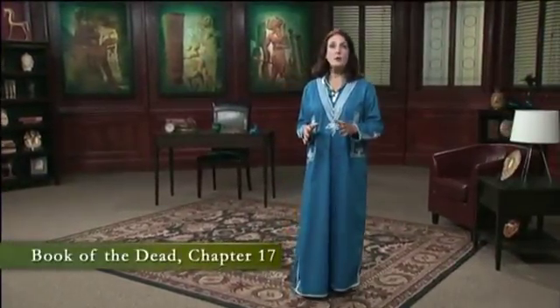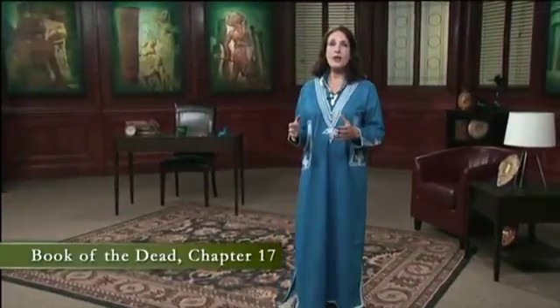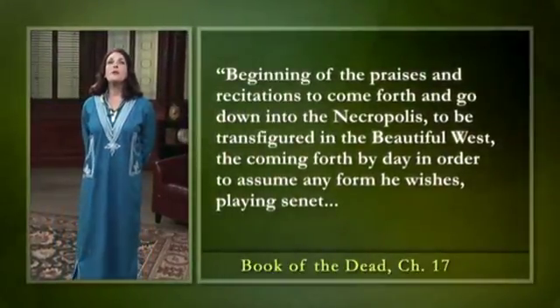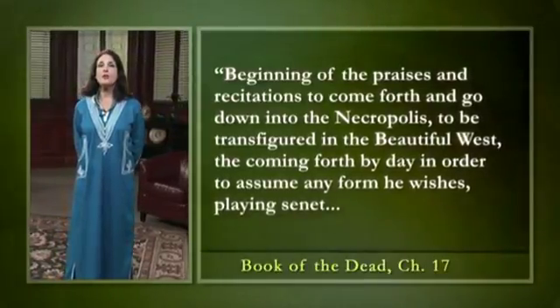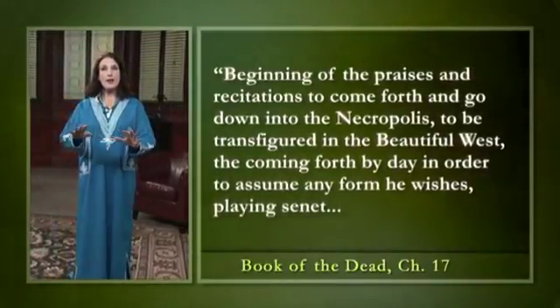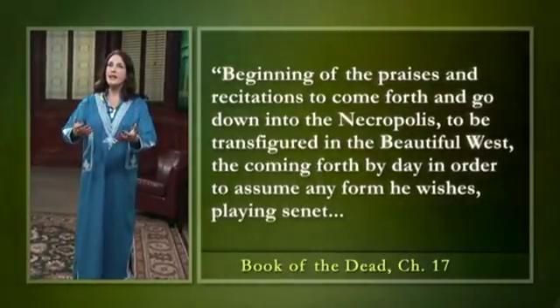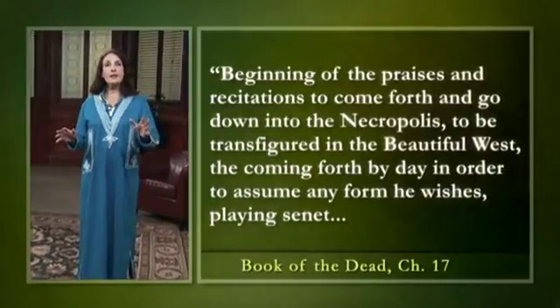The text illustrated here is from Chapter 17 of the Book of the Dead, which was an ancient Egyptian funerary text of the New Kingdom inscribed on the tomb walls. It begins: 'Beginning of the praises and recitations to come forth and go down into the necropolis, to be transfigured in the beautiful west, the coming forth by day in order to assume any form he wishes.'